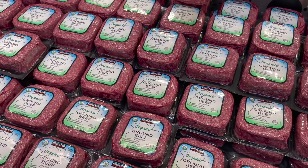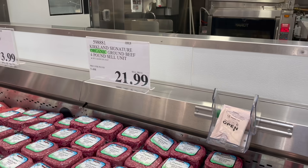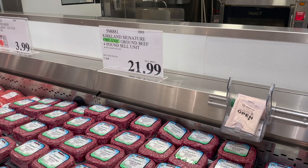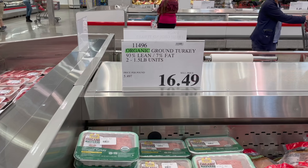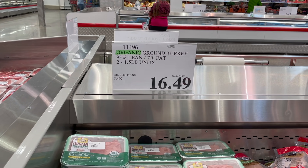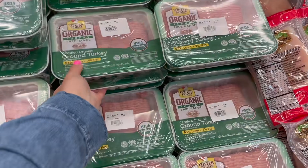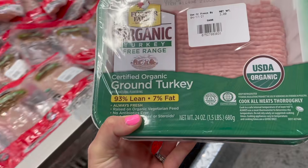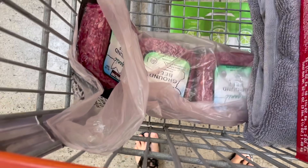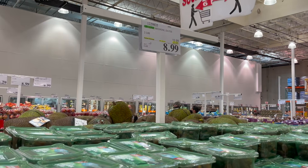I always get the organic ground beef here — 85% lean, great flavor — four pounds for just under $22. I've never found organic meat as good a deal as at Costco. This organic ground turkey is three pounds for $16.49, about $5.50 a pound — versus roughly $8.99 a pound at a regular grocery store. Both the beef and turkey are about $5.50 a pound, so it's way cheaper to get it here.